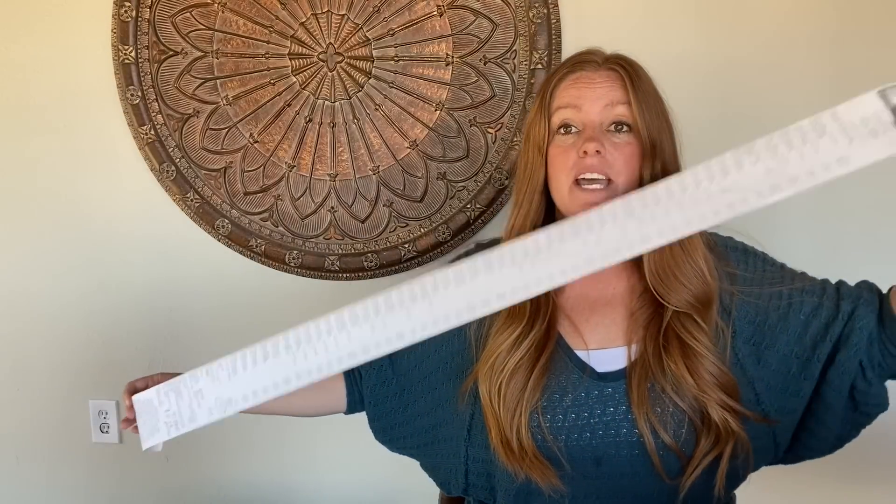Hey guys, welcome back. So today's video is a Goodwill Thrift Haul. This is a big one — 47 items, which is pretty good for me, especially one store. You can see my crazy long receipt. I spent $252.75 on 47 items, and that breaks down to about $5.38 per piece.